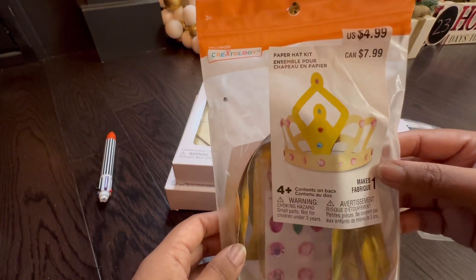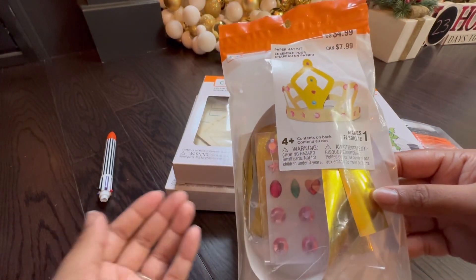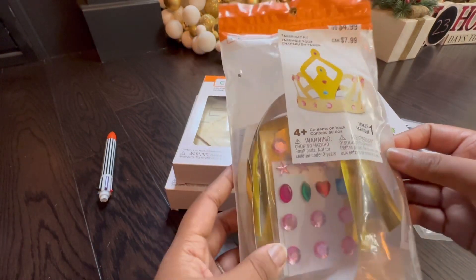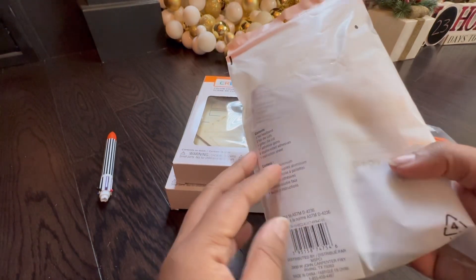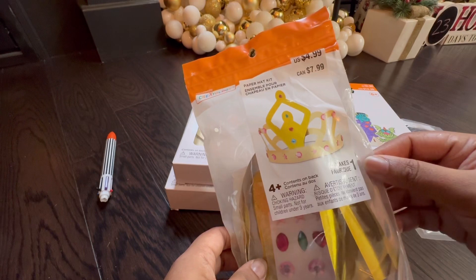There's a Paper Hat Kit for a little girl or boy who wants to build a princess crown for Halloween. It comes with a bunch of gems. There are no instructions on the back but I'm sure there's something inside to follow along. That goes for $8 Canadian.